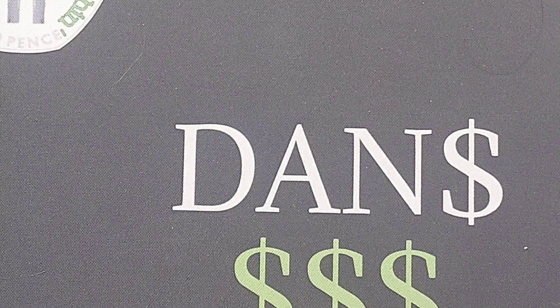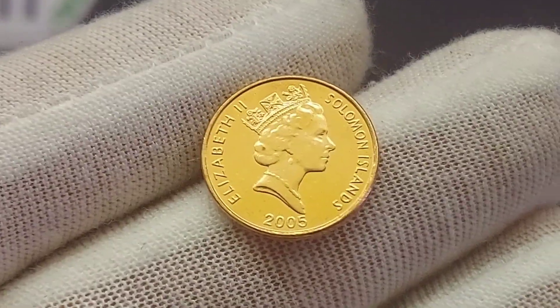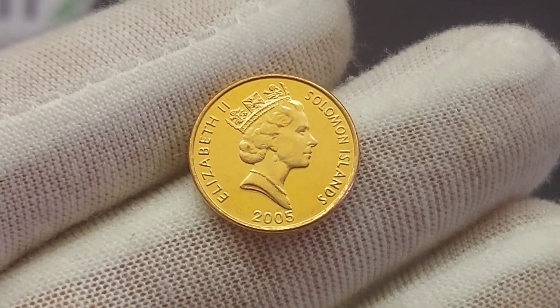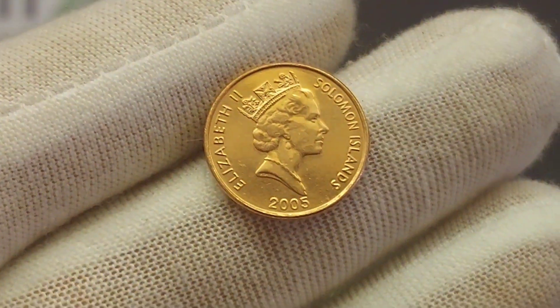We'll flip the coin over then to the portrait of Queen Elizabeth II looking to the right. Elizabeth II, Roman numerals for 2 there on the left hand side. 2005, the year this coin was made, at the bottom. And Solomon Islands, where the coin is from, on the right hand side.